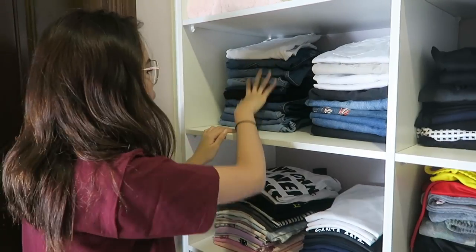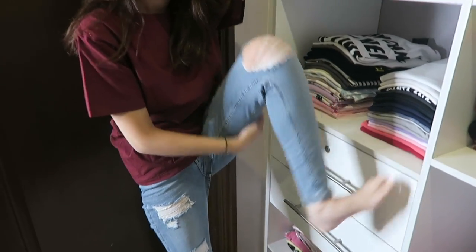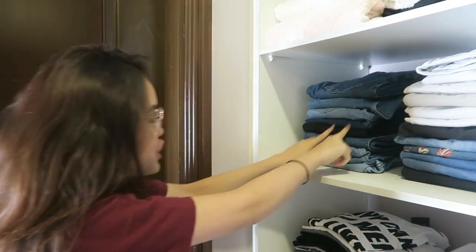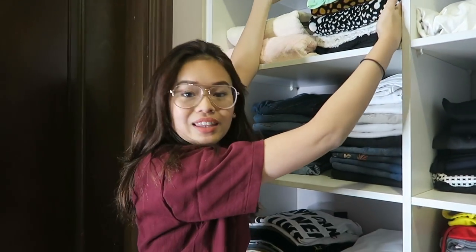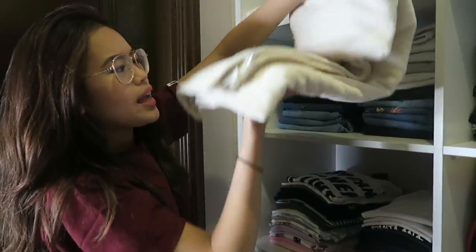All of my jeans. I usually wear blue jeans — I like blue jeans. Most of my jeans are from Topshop and all of them are ripped. But I've got some white ones too, and none of the shades are the same. Up here I have my traditional wear and really comfortable blankets.